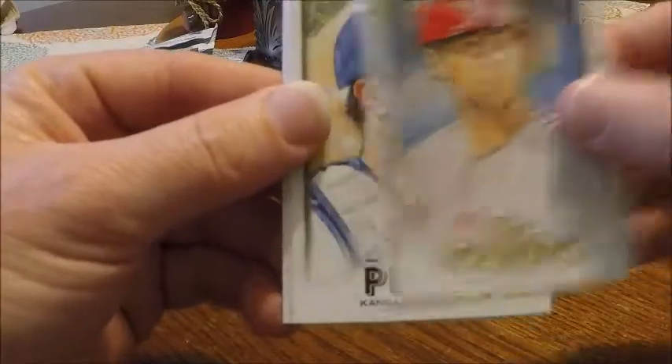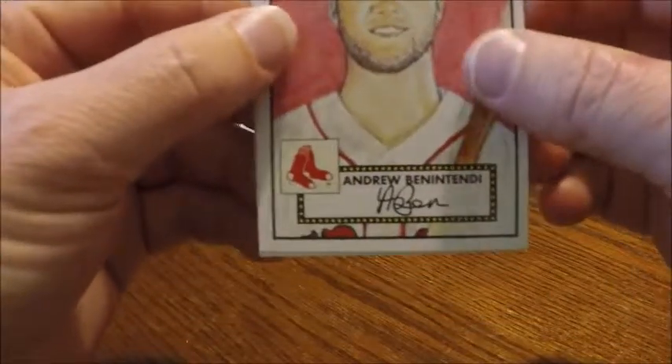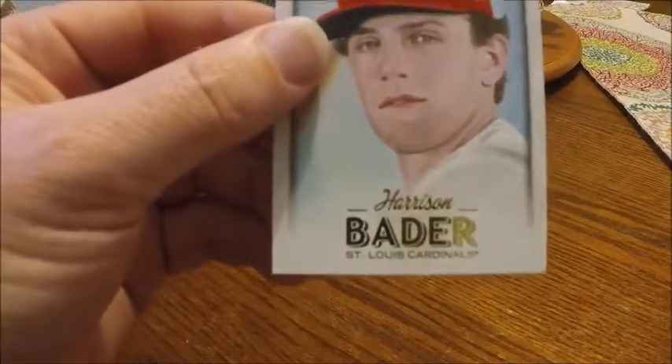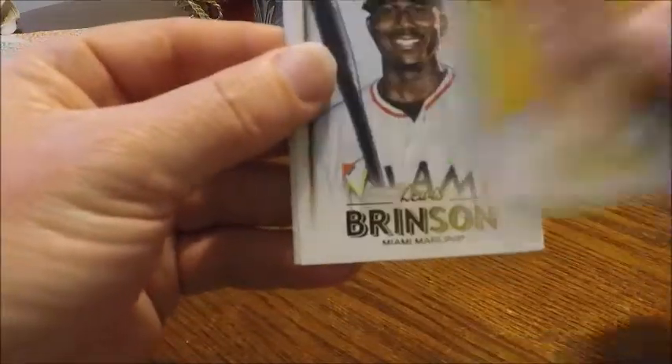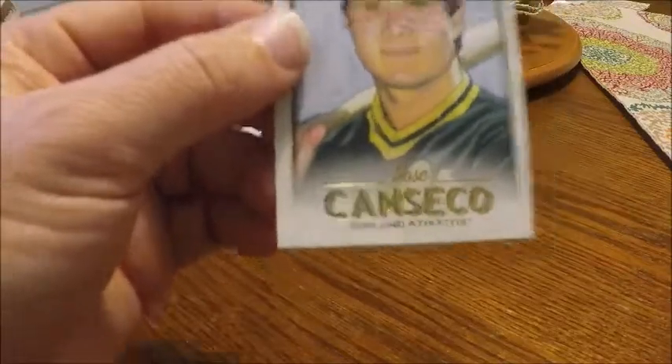We got a Rhys Hoskins rookie, Salvador Perez, Andrew Benintendi, and a Harrison Bader rookie. And our final pack of our Friday break — have some ink in it, please, it's been too long. We got Dylan Cozens rookie, Lewis Brinson, Noah Syndergaard, and Jose Canseco.